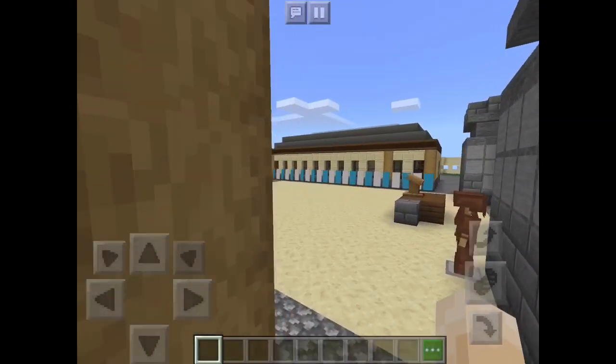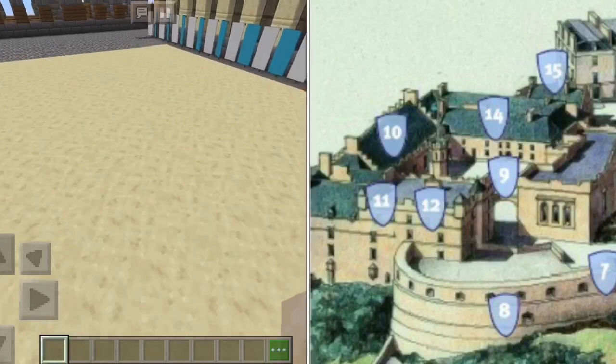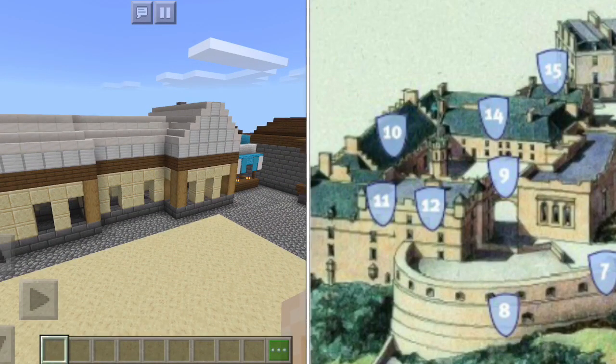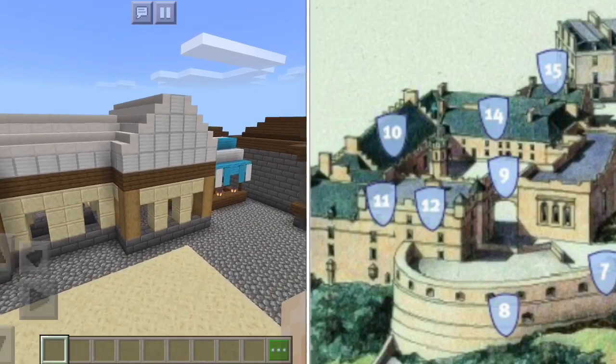This is where the Edinburgh Tattoo takes place, where every year they do a parade at Edinburgh.